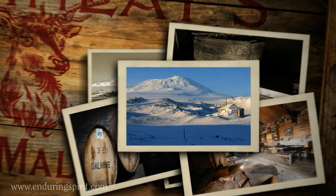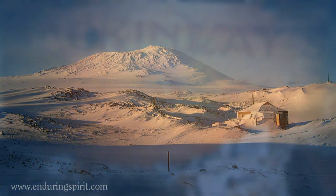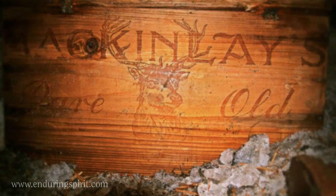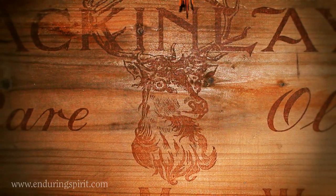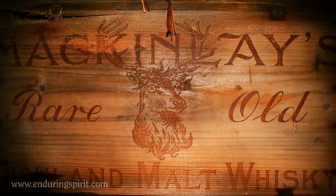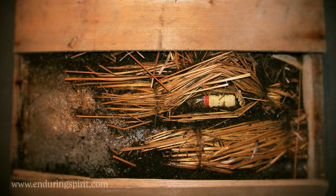After almost a century entombed in Antarctic ice, two crates of the whisky are uncovered by the New Zealand Antarctic Heritage Trust — a stunning historical discovery. After careful excavation, one crate is flown to Canterbury Museum in New Zealand for careful thawing in 2010.